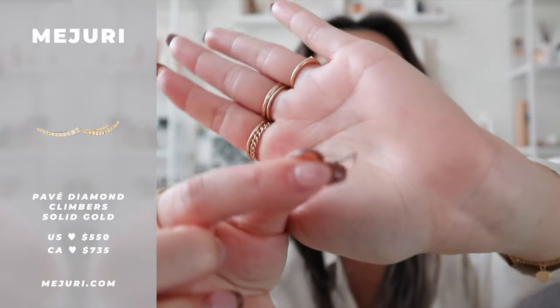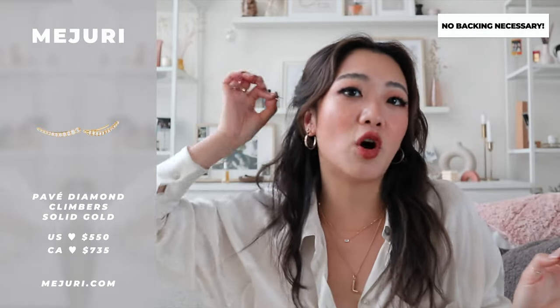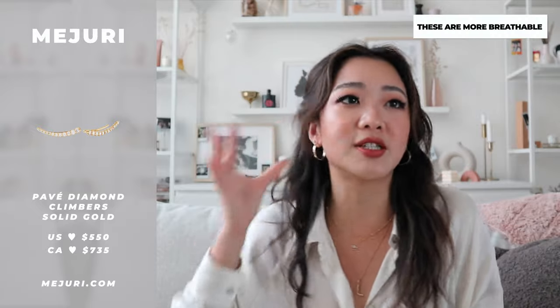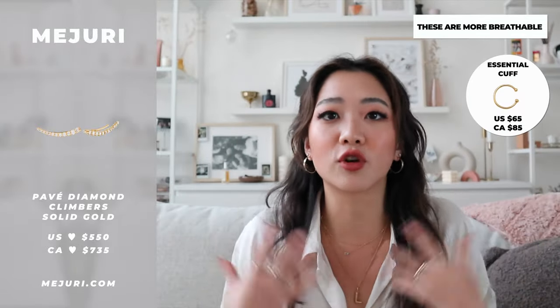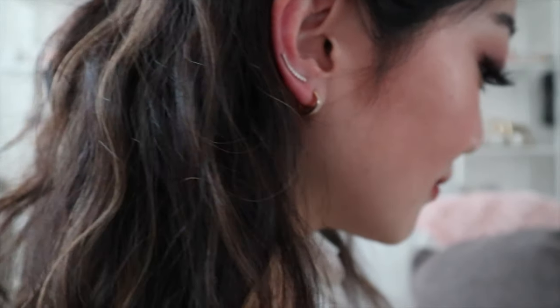The next earrings are the diamond climbers. You can slide them onto your ear with no backing at all. What I love about this is that it doesn't irritate your ear — with studs there's a lot of pus buildup because you're clamping the ear, but with sliders and cuffs there's so much breathing room and no backing trapping your earlobe. Another thing I love is that they make it look like you have way more piercings than you do. I put it on my second lobe going upwards — it looks sleek and amazing.